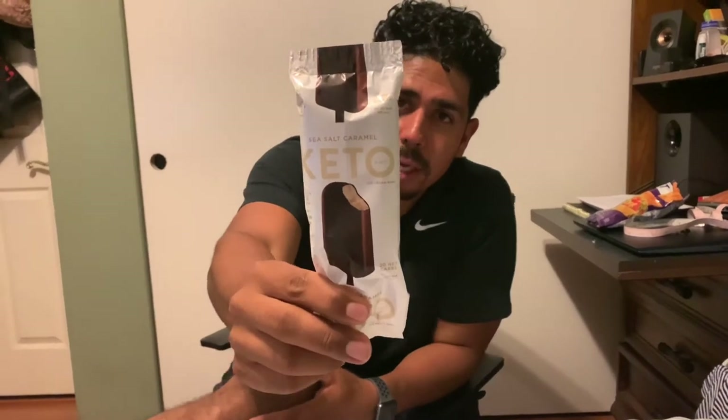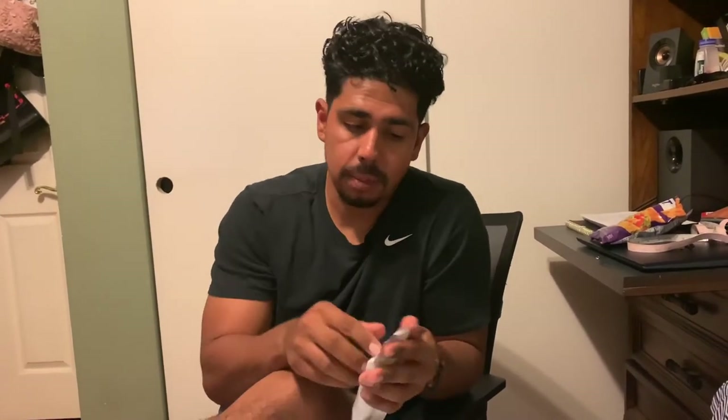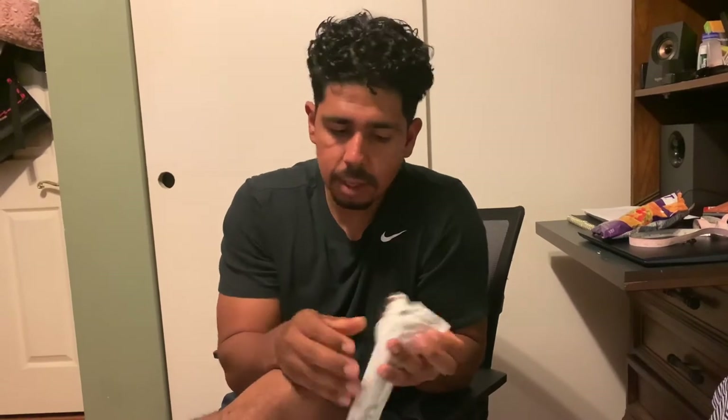Alright guys, we're back for dessert. We're going to have this keto sea salt caramel ice cream bar — two net carbs, 170 calories, 17 grams of fat, three grams of protein. These are a lifesaver if you love ice cream like I do. Got it from Costco — it's the last one so me and my girlfriend are sharing it. It's chocolate-covered. The ice cream tastes like real ice cream, the chocolate tastes like real chocolate. This is by far one of my favorite desserts on keto — give this a try.